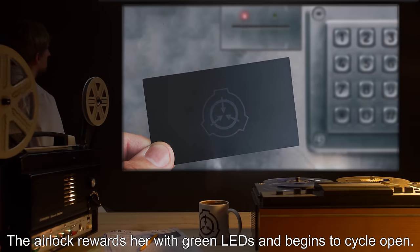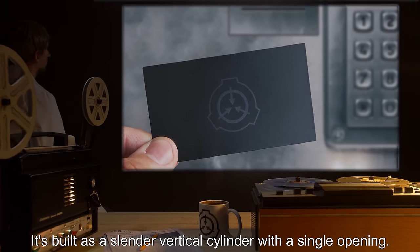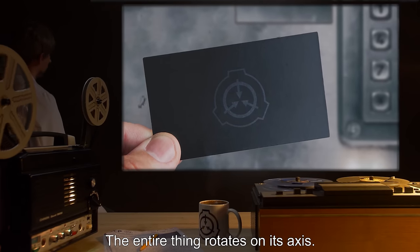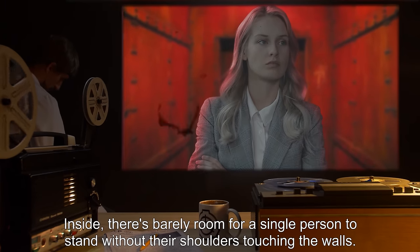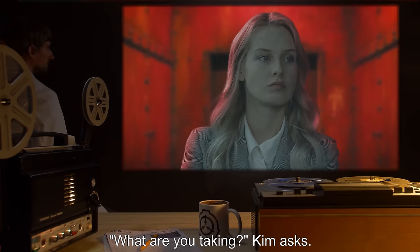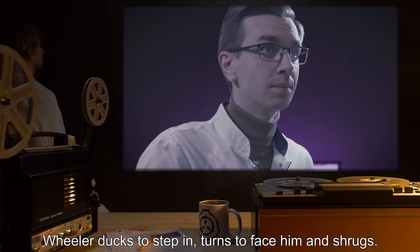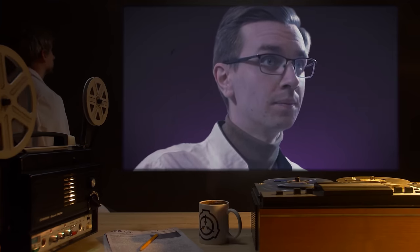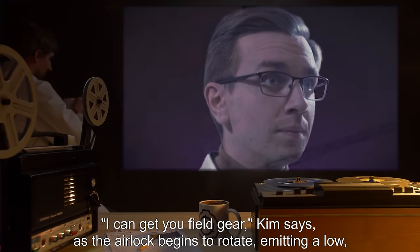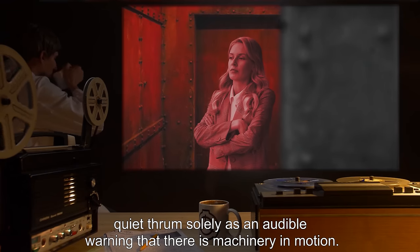The airlock rewards her with green LEDs and begins to cycle open. It's built as a slender, vertical cylinder with a single opening — the entire thing rotates on its axis. Inside, there's barely room for a single person to stand without their shoulders touching the walls. "What are you taking?" Kim asks. Wheeler ducks to step in, turns to face him, and shrugs. "A stick of gum?" "I can get you field gear," Kim says, as the airlock begins to rotate, emitting a low, quiet thrum solely as an audible warning that there is machinery in motion.